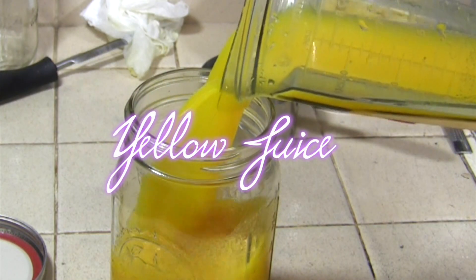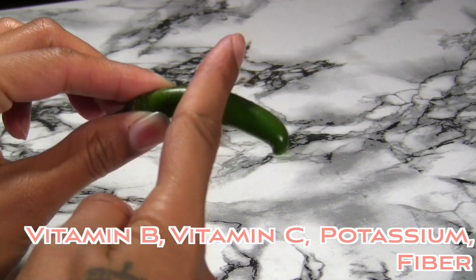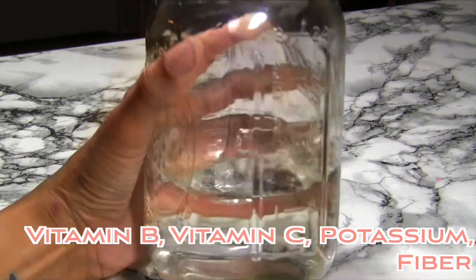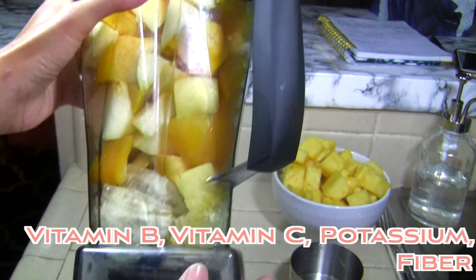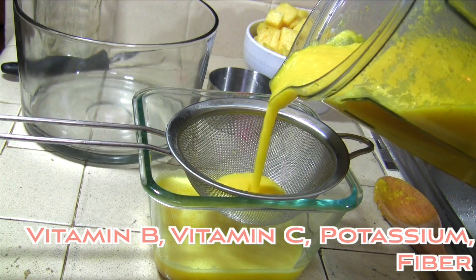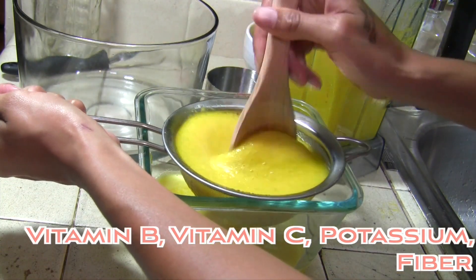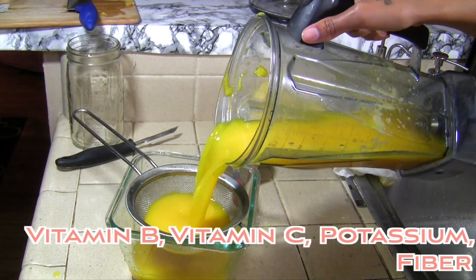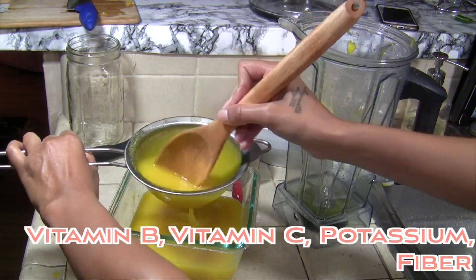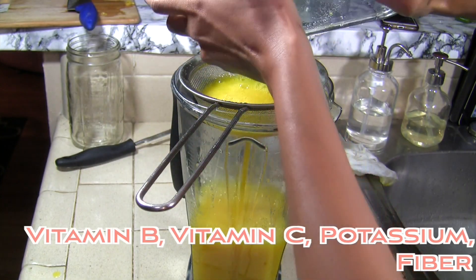Juicing has specific benefits for your immune system. By breaking down the entire fruit or vegetable, you're retaining all of the nutrients it has to offer. Factor that into the fact that you're combining multiple fruits and veggies that all have different benefits, and you're giving your body the fuel it needs to fight disease. I'm using a Vitamix instead of a juicer — the key is to add water and then strain the juice to your desired smoothness.